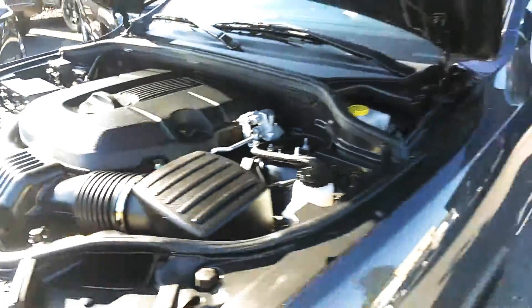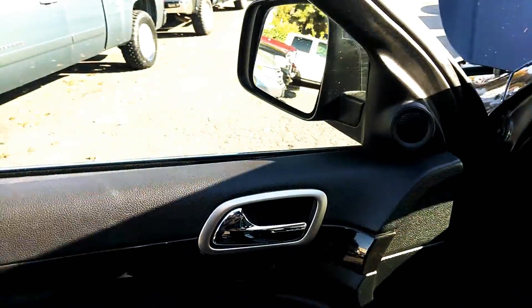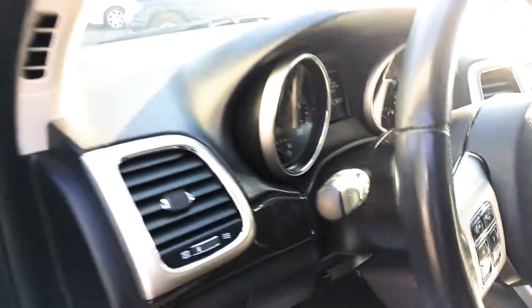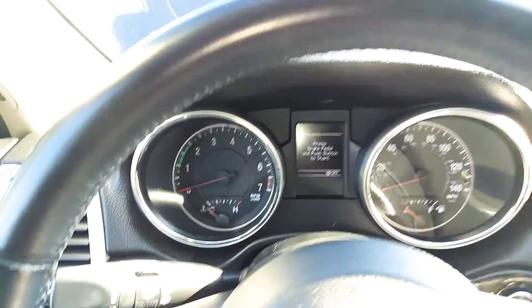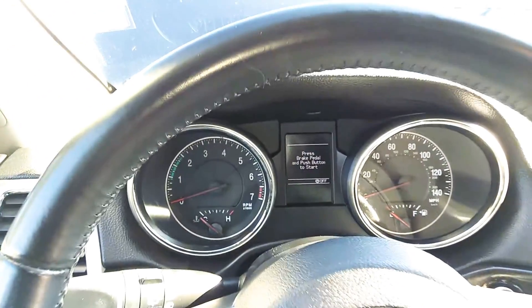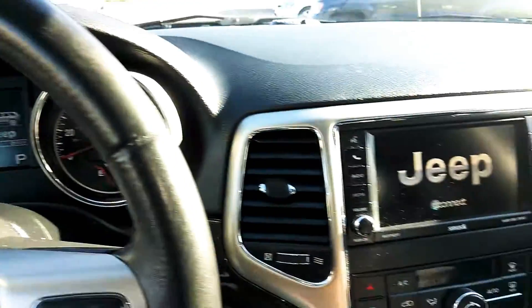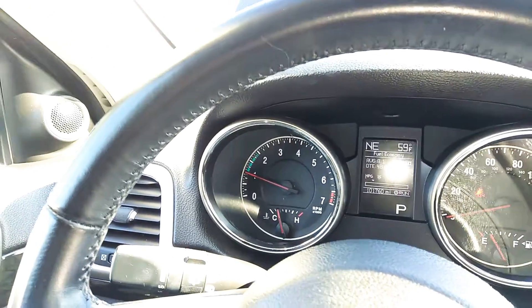We do diagnose every single vehicle. If anything ever needs to be fixed, we fix it. I encourage anybody to check out our Better Business and our Google reviews — those speak for themselves. We have an A-plus with Better Business. Now, here are both keys. It has the auto start. You can put in the key, but it's not necessary — just need the fob on you to push start. There's the Jeep. Connect. Let's turn it on.